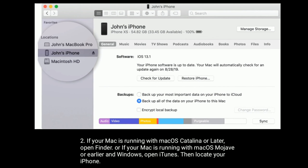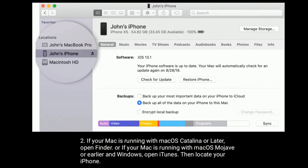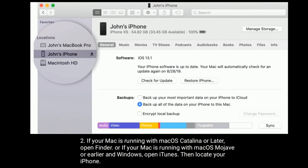If your Mac is running with macOS Catalina or later, then open Finder. Or if your Mac is running with macOS Mojave or earlier, or on Windows, then open iTunes. Then locate your iPhone.